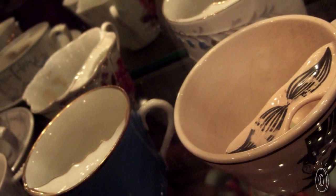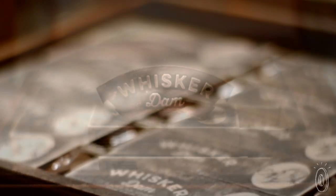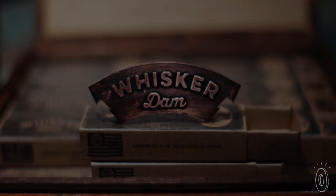Turns out these kinds of guards were popular centuries ago, and Whisker Dam was designed with that same 19th century flair — embossed lettering and a touch of scrubby patina.